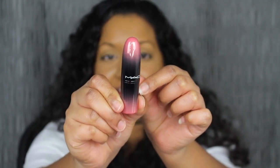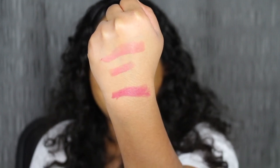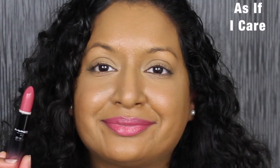The next shade is called As If I Care and it comes in the same packaging — very pretty color. The first shade, Under the Covers, is described as a dusty rose pink. As If I Care is described as a deep mauve-y pink shade. I don't think these lipsticks are one-swipe pigment for me. I did have to go over my upper lip twice — my bottom lip was fine. If you have dark lips like I do, you might have to go over this lipstick once or twice to get full pigmentation.